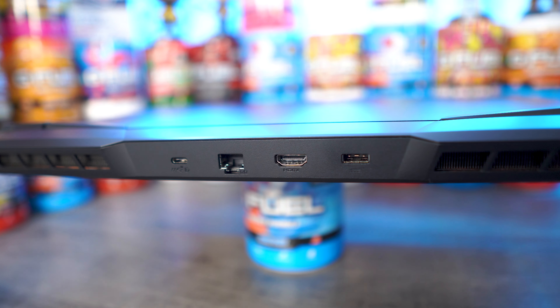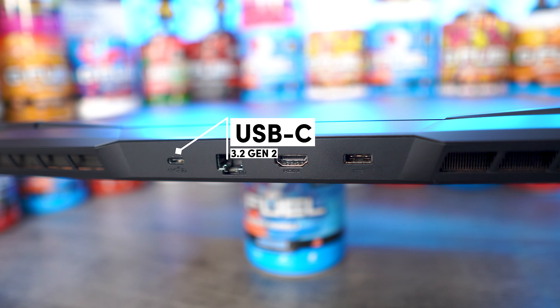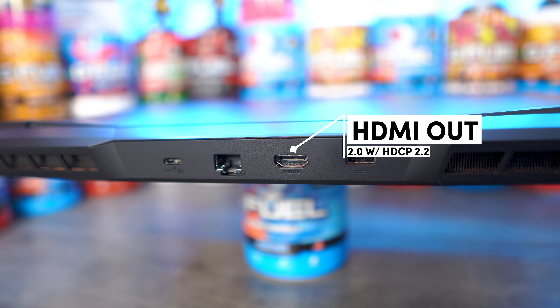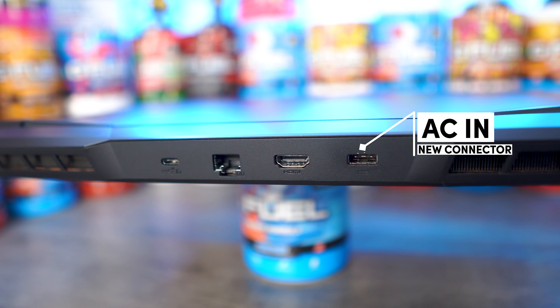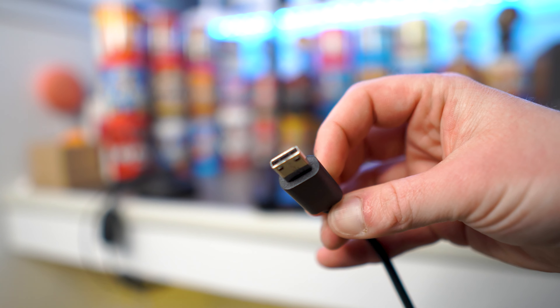On the back is something pretty unique, and I love that the main I/O is in the back. It shows we're moving away from laptops having everything on the side, using the sides more for cooling, and having the back as almost a dock. You can fish the cables behind a desk for a cleaner experience. On the back we have a USB-C 3.2 Gen 2 with DisplayPort 1.4, Gigabit LAN, and HDMI out. The HDMI is just 2.0, so don't expect 2.1 for high-refresh-rate 4K on an external display. We also have the power inlet.